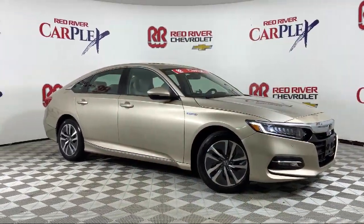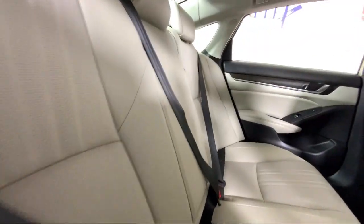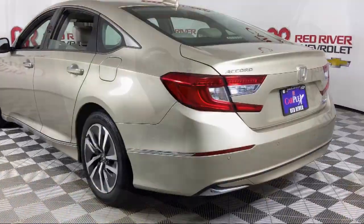The vehicle also features keyless entry, heated door mirrors, Sirius XM satellite radio, rain-sensitive windshield wipers, and heated rear seats — and has less than 65,000 miles on the odometer.